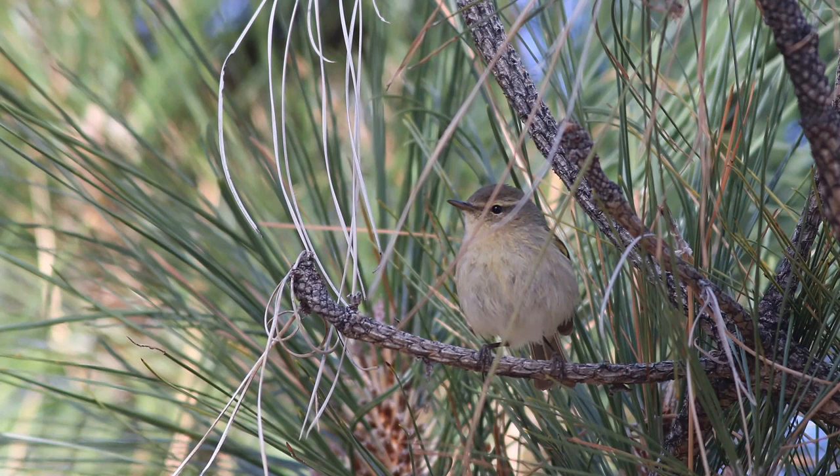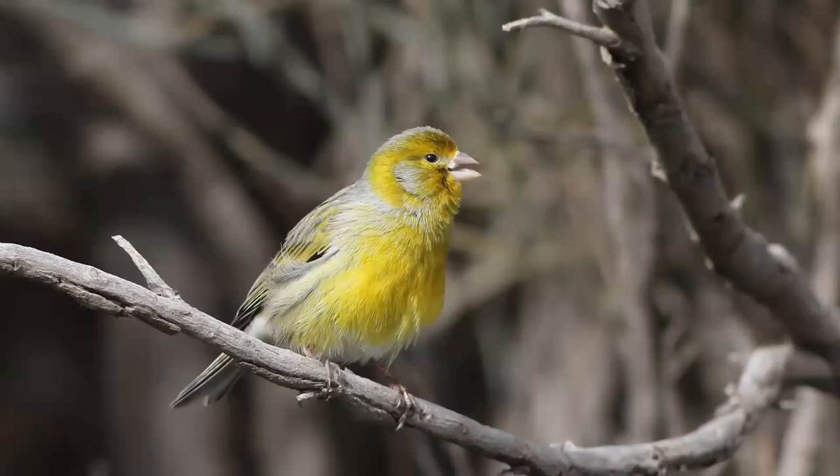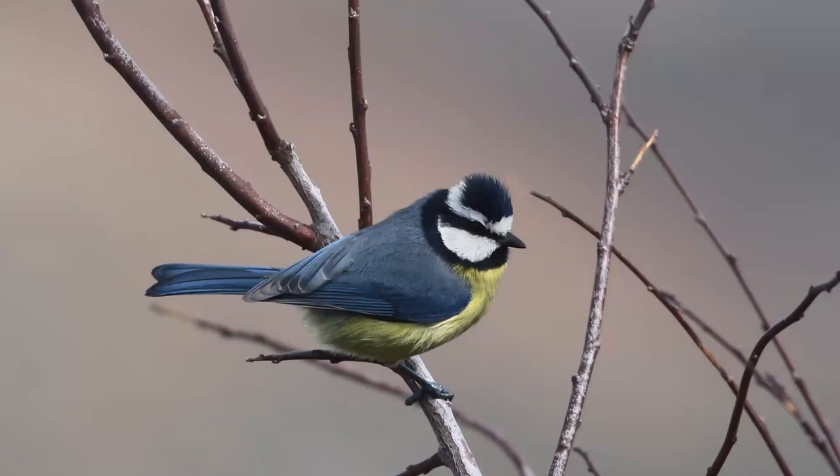The Canary Islands Chiffchaff has shorter wings, making its tail look longer, and it does actually have a different song as well. You also get much more of a Mediterranean or African feel in some of these species with the brighter colours, such as this Atlantic Canary, which is only really found on some of these islands.